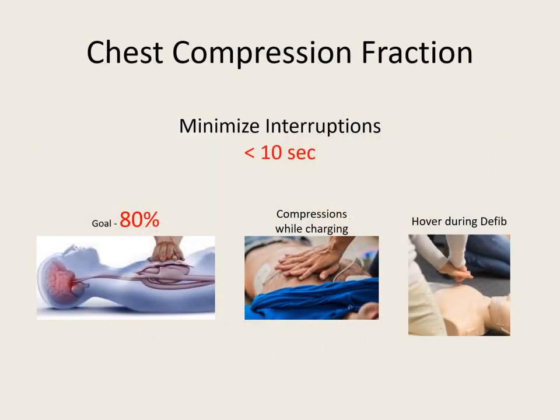One fact that the American Heart Association stresses now is chest compression fraction. Our goal for chest compression fraction is at least 80% of the cardiac arrest — somebody is doing compressions. Remember to minimize interruptions in compressions to less than 10 seconds. You can keep compressing while the defibrillator is charging. When they say clear, hover 6 to 8 inches above the chest. As soon as the shock is delivered, you get back on cardiac compressions — that's how we increase our chest compression fraction.